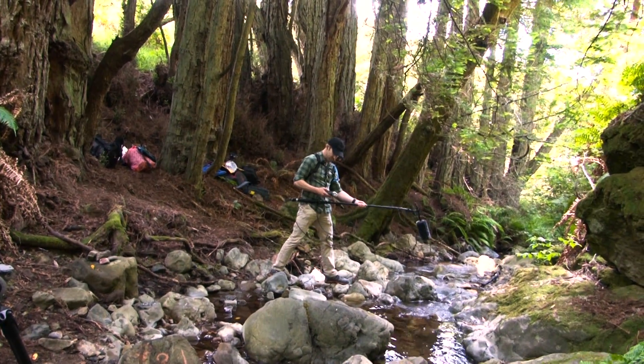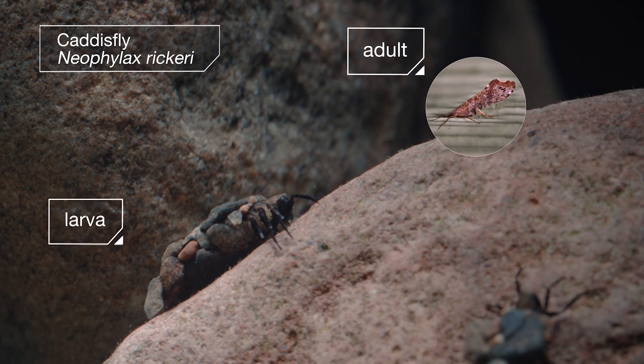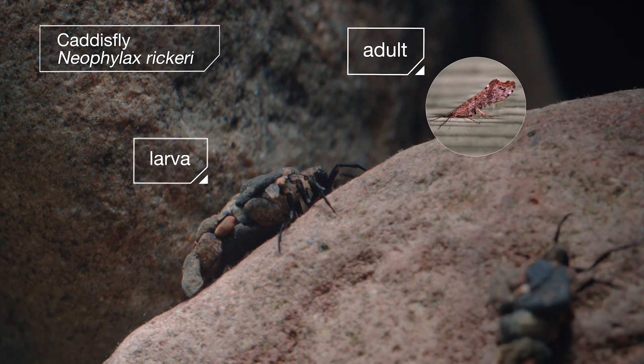I'm Elliot Kenerson and I'm the producer of this episode of Deep Look. The episode is all about caddisflies, which are little bugs that live in stream beds and build cases for themselves out of rocks and pebbles and sand.